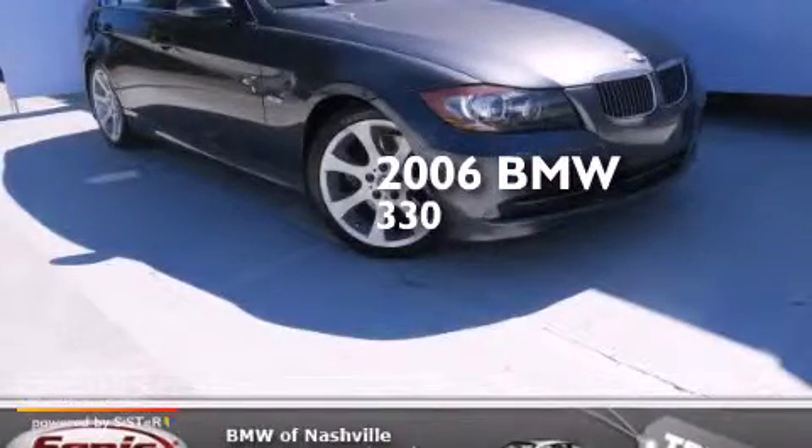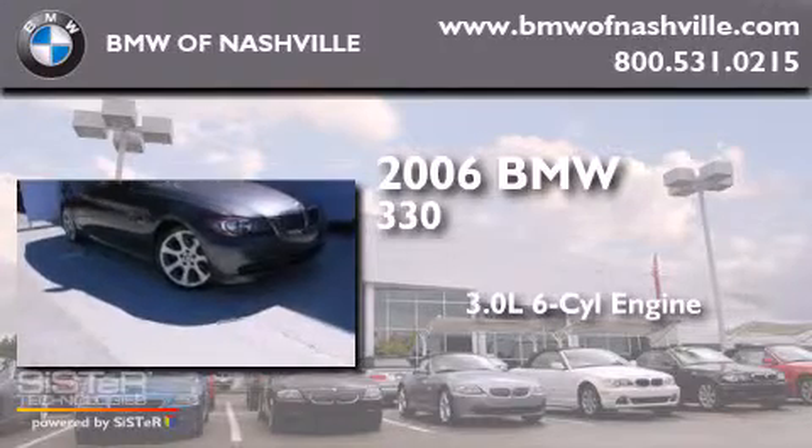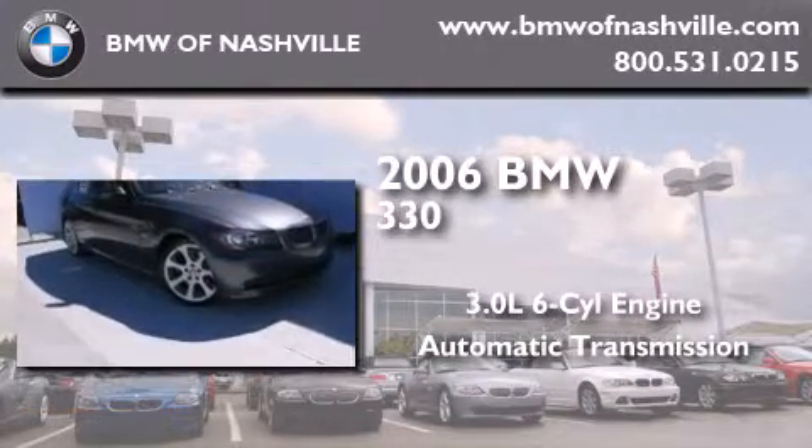This is a 2006 BMW 330. It features a 3.0-liter, six-cylinder engine and an automatic transmission.